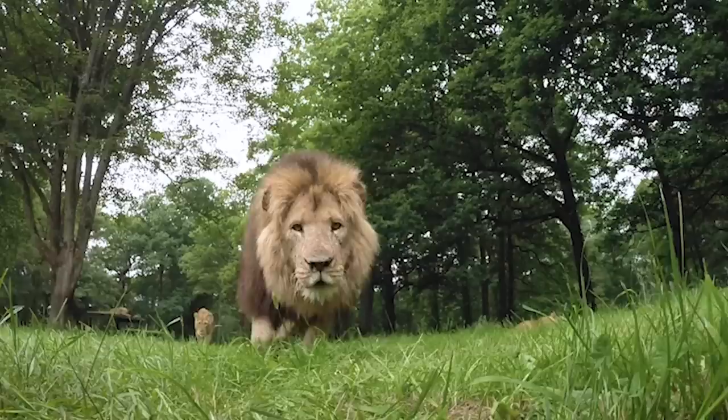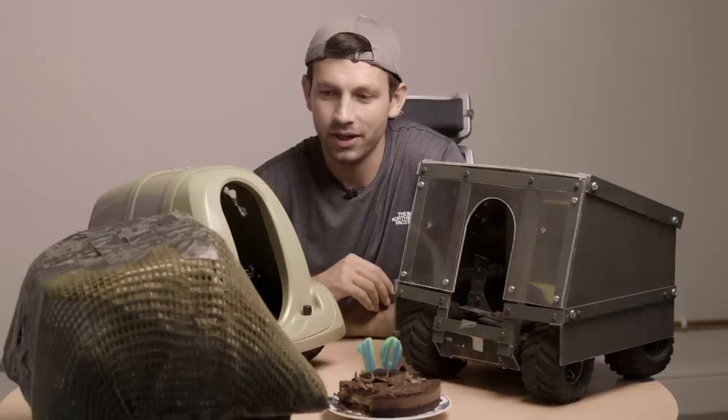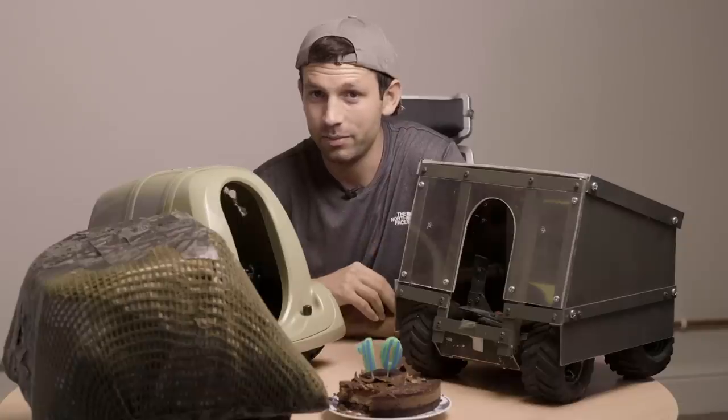I also knew that if I could build a lion-proof version of Beetlecam, the sort of photos I'd be able to get would be incredible.